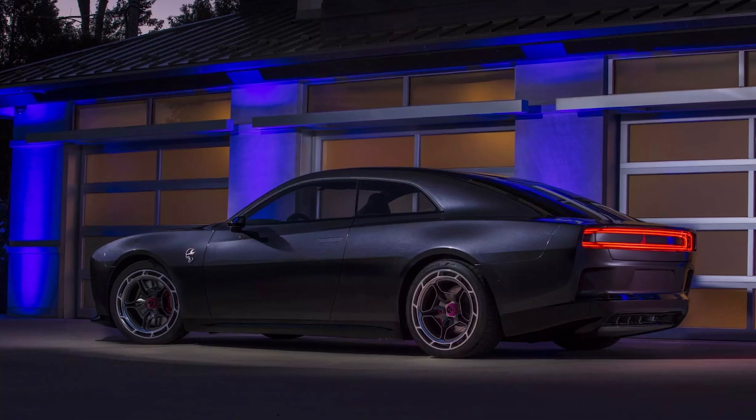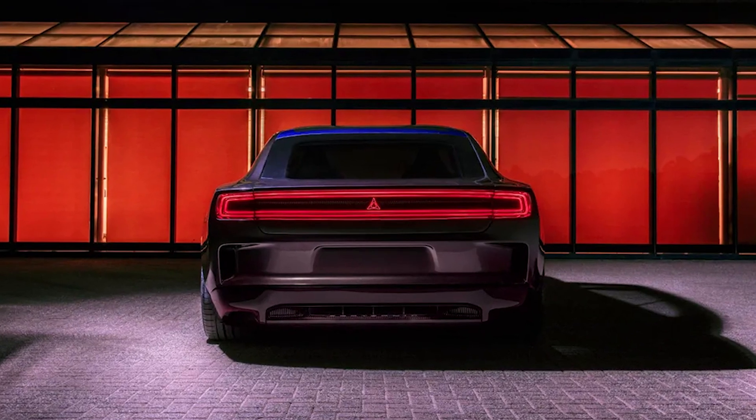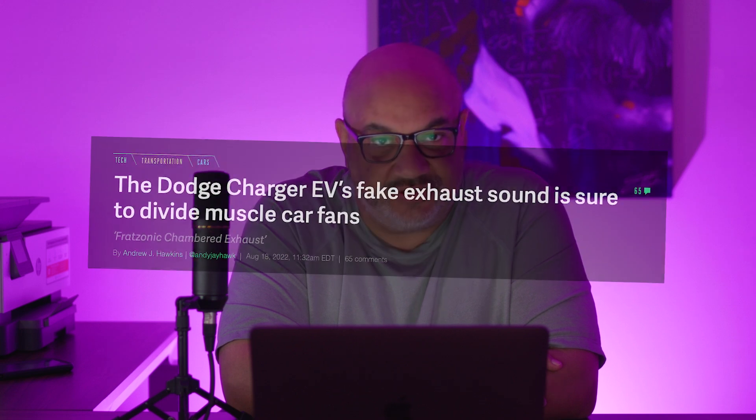When you start the car, you're rewarded with a familiar, albeit unexpected, exhaust note from an EV. The Fratzonic chambered exhaust is sure to turn heads in more ways than one. To satisfy a need I certainly understand, Dodge is making noise indeed — and so is social media.